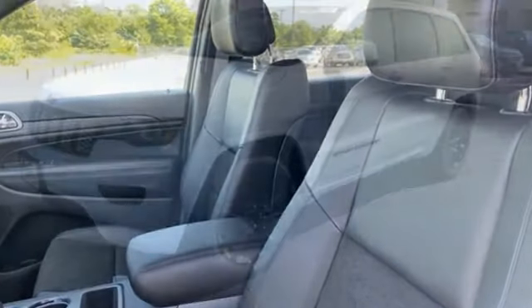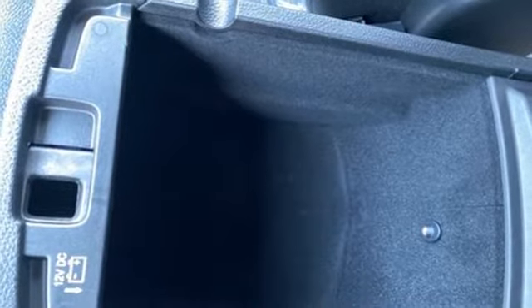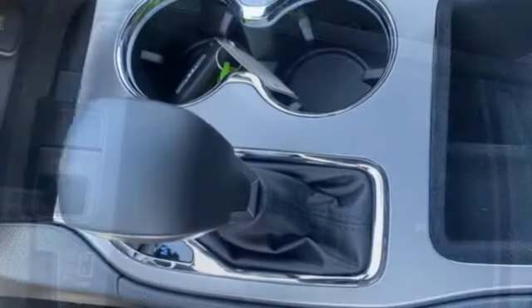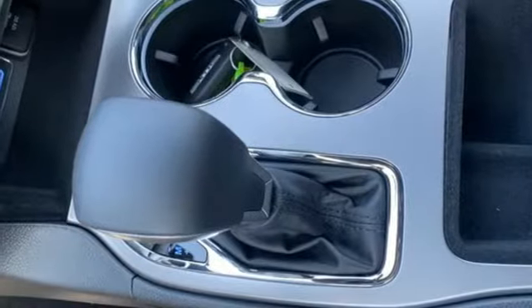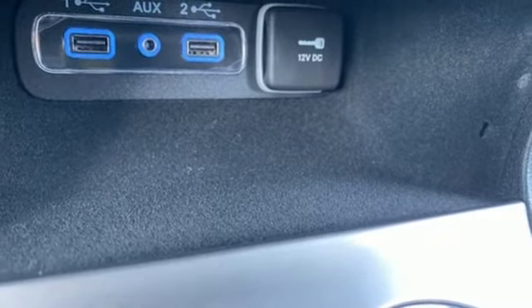V6 engine. Dual zone climate control. Integrated navigation system with voice activation. Rear parking sensors. Heated steering wheel. Wi-Fi hotspot. Streaming audio. Aluminum wheels. Remote engine start. And automatic transmission.